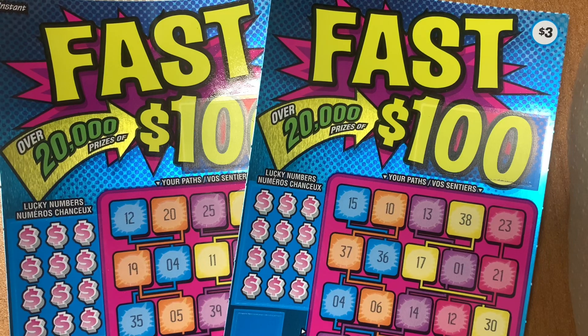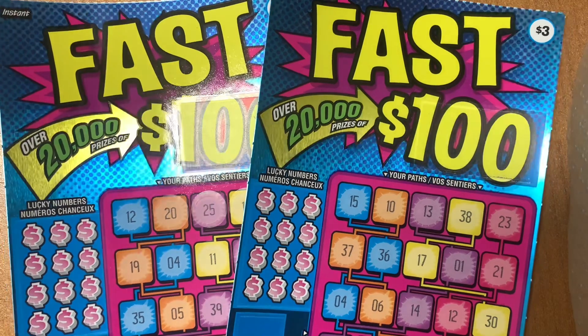Hey guys, it's VanBeer. Today I will be scratching FAST 100. Let's get started guys.